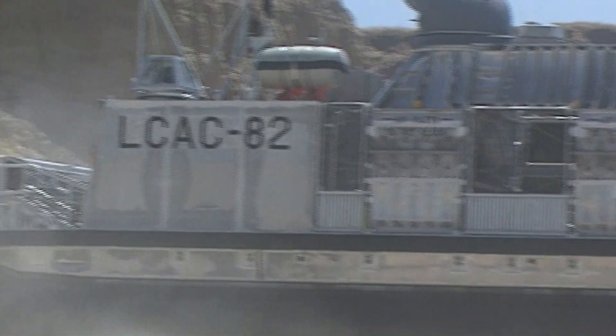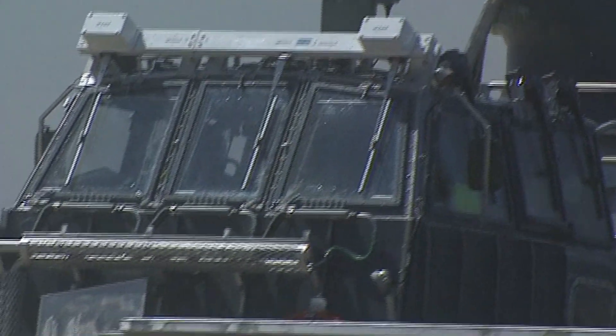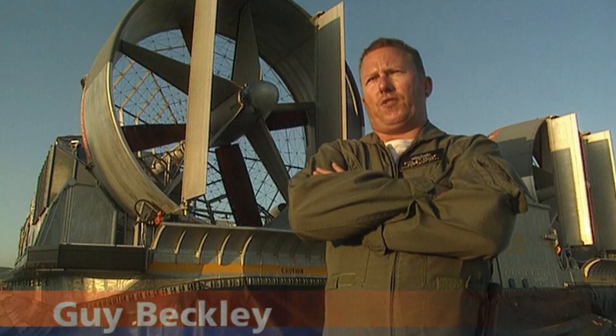This is the state-of-the-art hovercraft known as the LCAC, or Landing Craft Air Cushion. I think that the British have taken the hovercraft to one level, and we've taken it from there and just moved on with it.